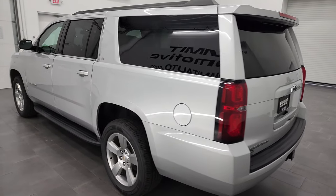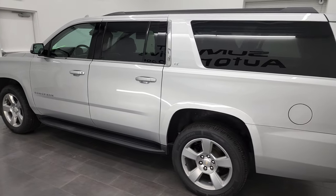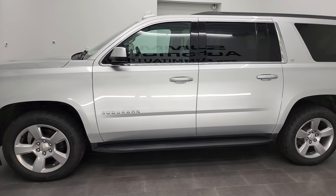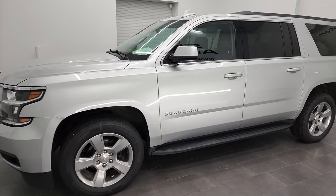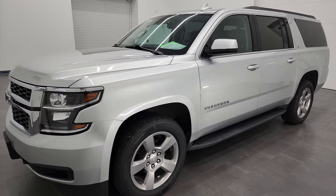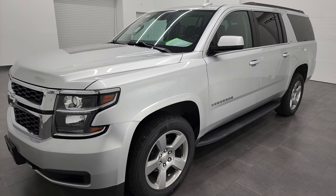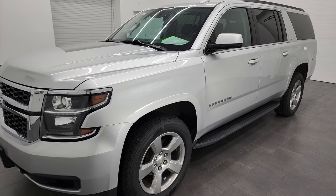This 2020 Chevy Suburban has the 5.3 liter V8 gas engine. This Suburban has been fully safetied and inspected by our service shop, has a fresh oil and filter change. All the fluids have been checked and topped off, and this vehicle is 100% ready to go.